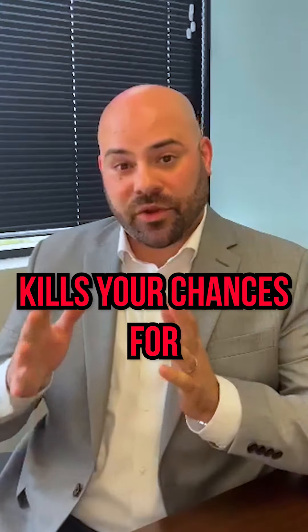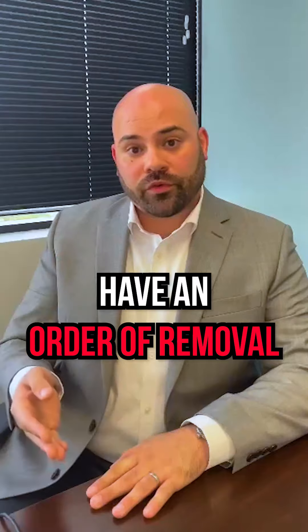Number two: marriage fraud. A marriage fraud finding pretty much kills your chances for any marriage-based application in the future.